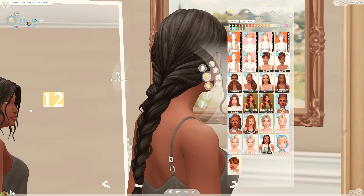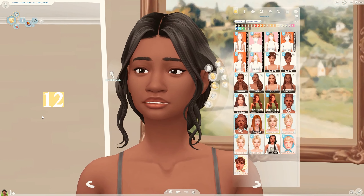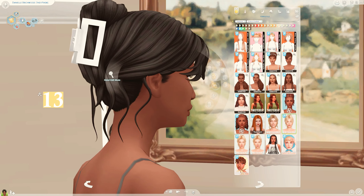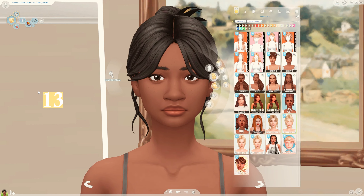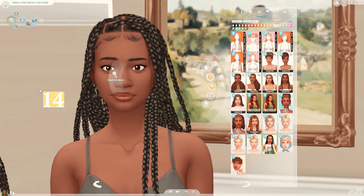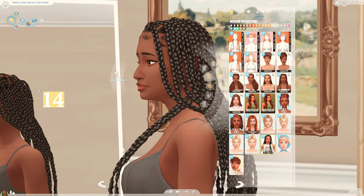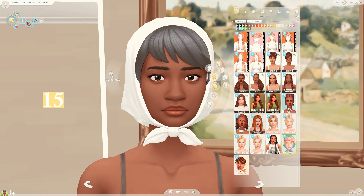I have two hairs by Sims Trouble - starting with this beautiful long plait, it's absolutely gorgeous. We also have this really cute bun tied up with a claw clip - this comes in versions one, two, and three. Next I have a hair by Arthur - this is very adorable, I love the braided look, it's very flattering.